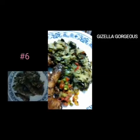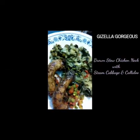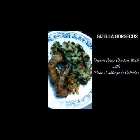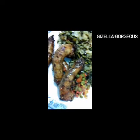For dish number six, we just have our vegetables here with our chicken neck. It was brown stewed, and then we have our kalulu and cabbage as well, and our little mixed vegetables inside.